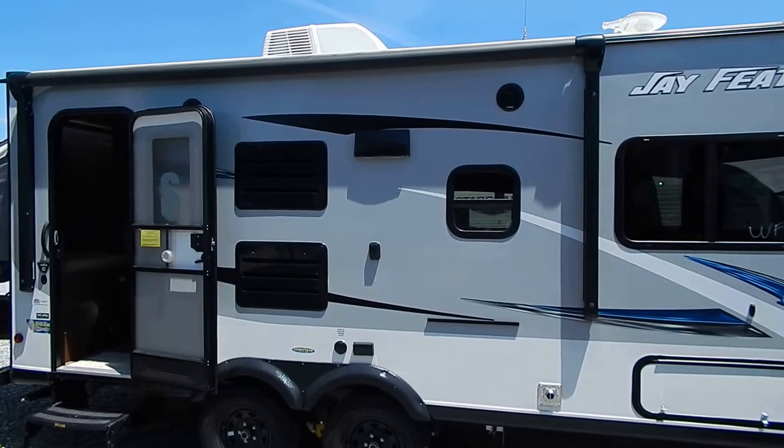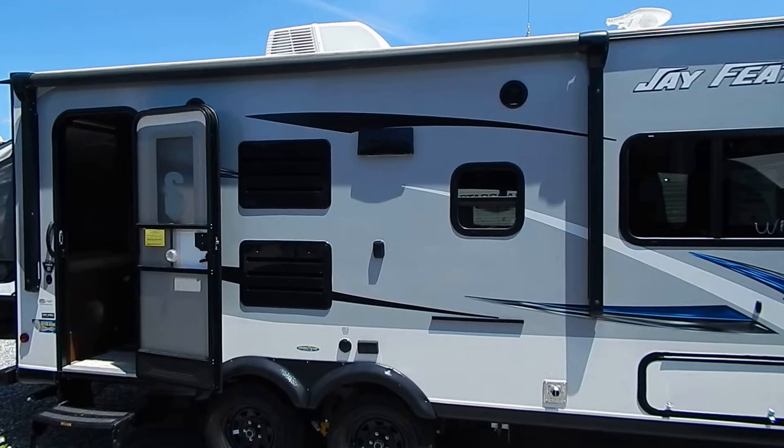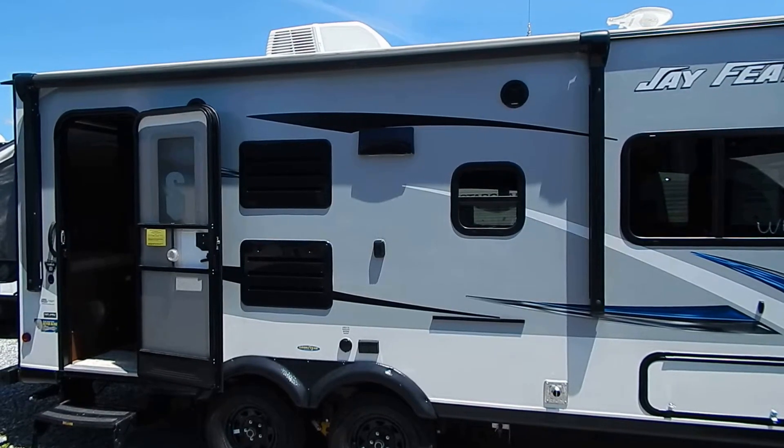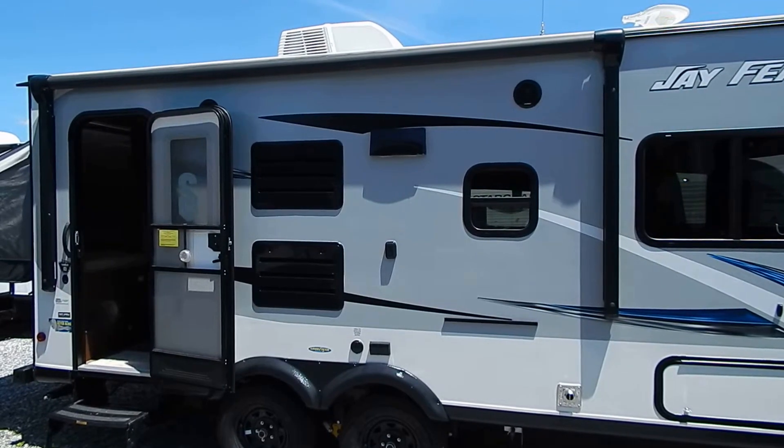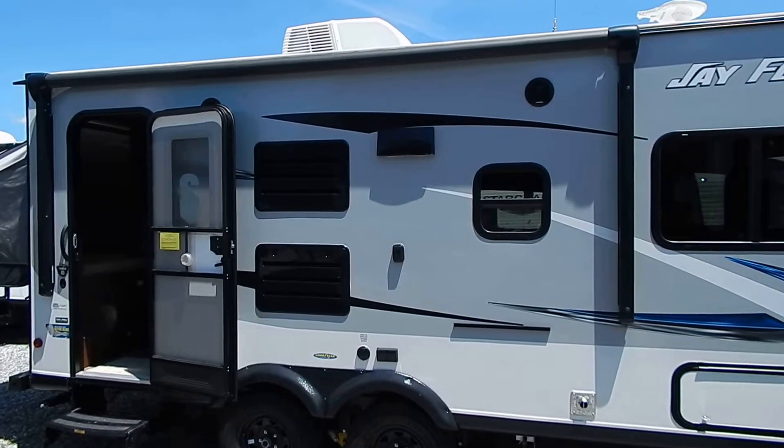Hi, it's Dave with Whitehorse RV Center in Williamstown, New Jersey, family owned and operated since 1973. Today I'm here to talk to you about this 2017 Jayco Jay Feather 19XUD.